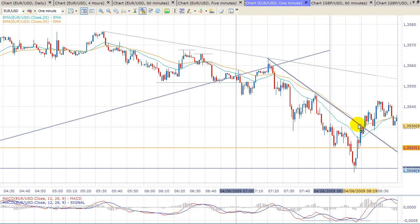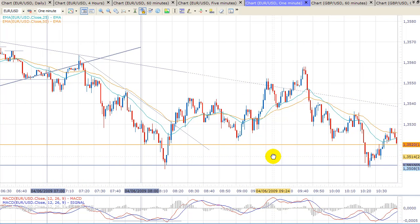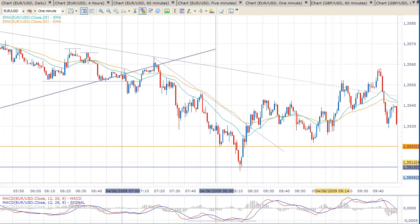We can also see that the price broke the descending trend line, which was alerting us that the price could move to the upside. It hasn't been a big move — the price has been going in a range for most of the time — but at least we could scalp for at least 30 to 40 pips, so it was not really bad. I hope you find this video helpful. I'll catch you tomorrow. Have a great day!